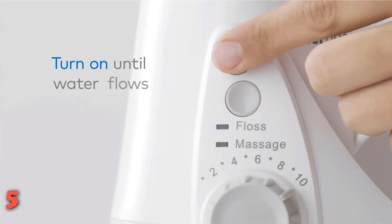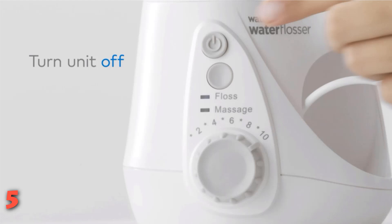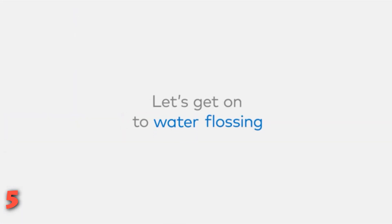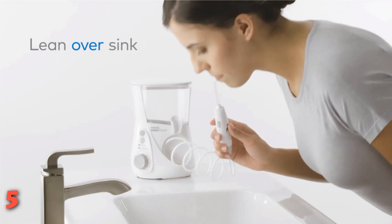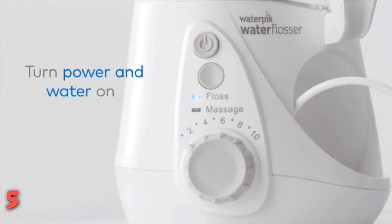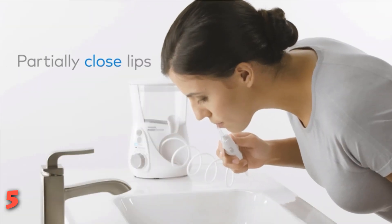It also features a separate mode that pulses water to massage your gums. It comes with seven tips that serve different purposes: three classic, one for plaque, one for braces, one for periodontal pockets, and one with a toothbrush head. It's available in other colors like gray, and since it's going to stay on your countertop, the more color options the better.